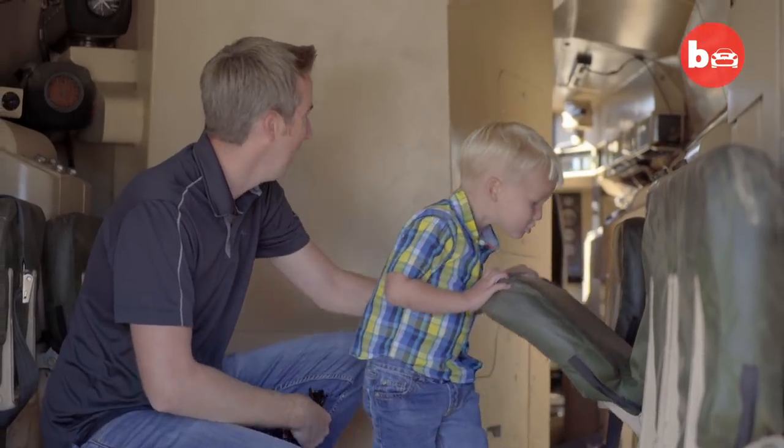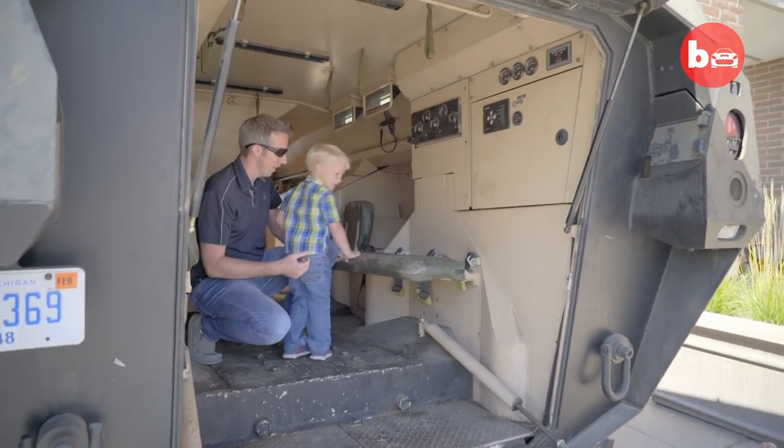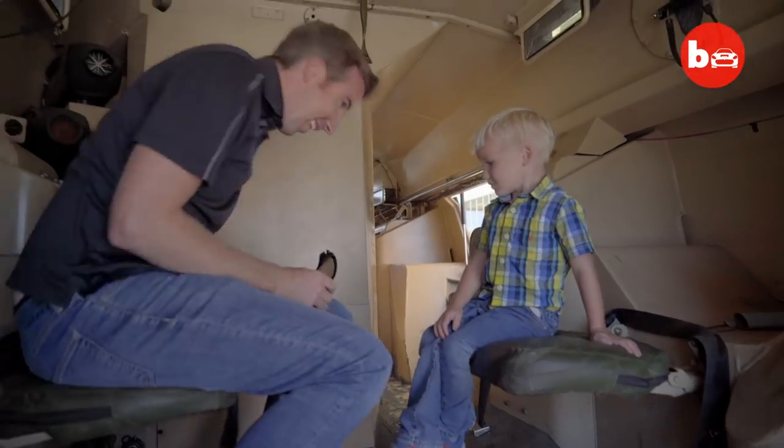I've seen a lot of trucks on the road, but I've never seen one like this riding — it's pretty awesome. If I had a chance to own a truck like this, I'd definitely bring it to a lot of parties. I'd let my wife drive it to work — I wouldn't have to worry about getting in an accident, that's for sure.